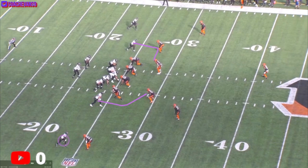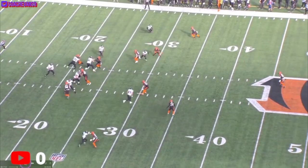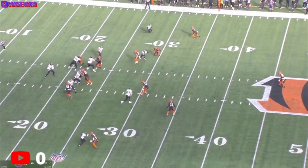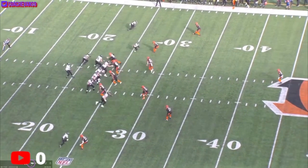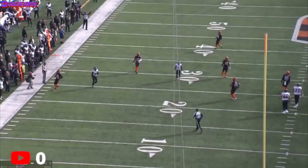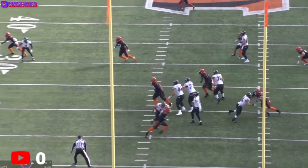Mark's gonna run a half slant, Hollywood's gonna run a slant, and Josh is gonna find the window. Prochet's gonna make the man go outside, come inside, then Josh is gonna hit the window. You can see the window from the back view — Josh is gonna fit it right there, do it low so Prochet can go get it.